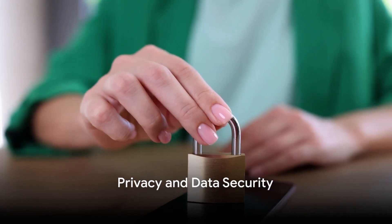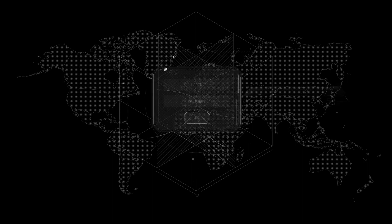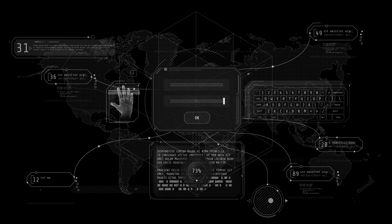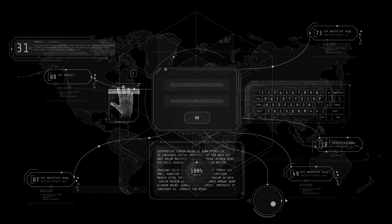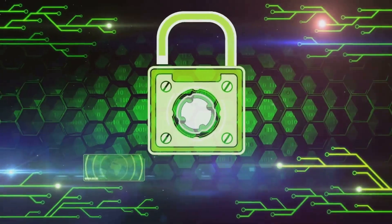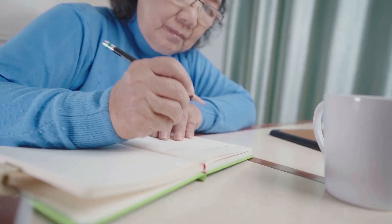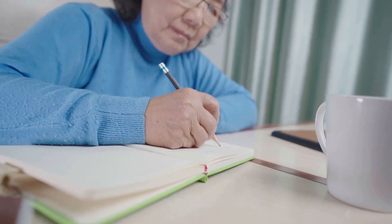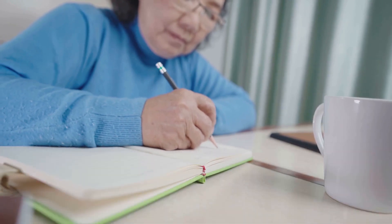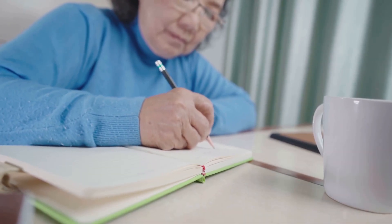Next, we tackle an important aspect: privacy and data security. Apple's Journal app employs robust encryption and security features, ensuring your memories are kept safe and sound. On the other hand, ClockBox pledges an unwavering commitment to user privacy, giving you control over your data — no ads, no data selling, and complete ownership of your data. It's a delicate balance between ironclad security and personal control. After all, these are your personal stories, your private thoughts, and your priceless memories.